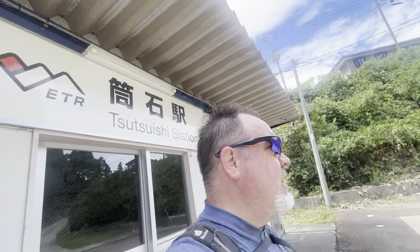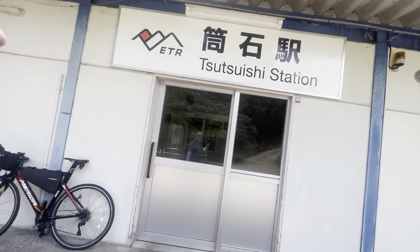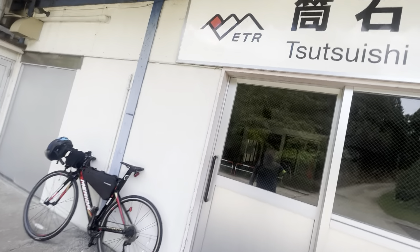Greetings and welcome to Tsutsuishi Station, which I'm going to go in and take a look at. It's an interesting one.